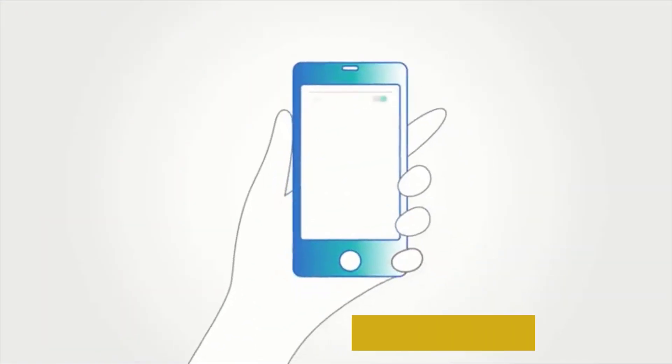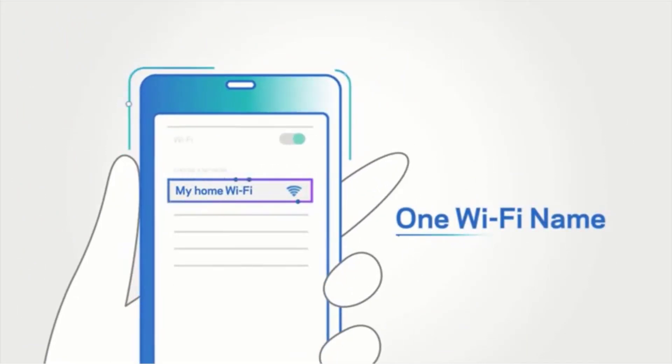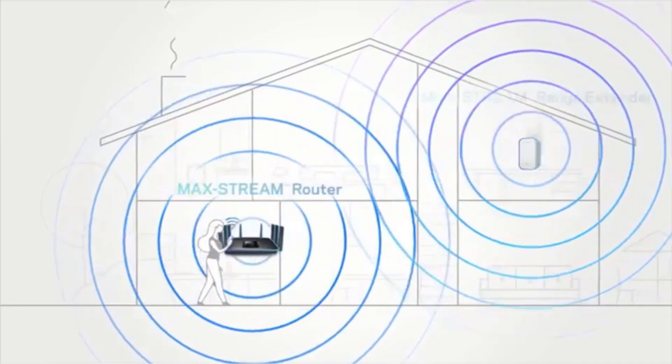From setting up guest networks and managing specific devices and access, there's great flexibility to your options. In short, this router can do just about everything, and it does it at a very fair price.